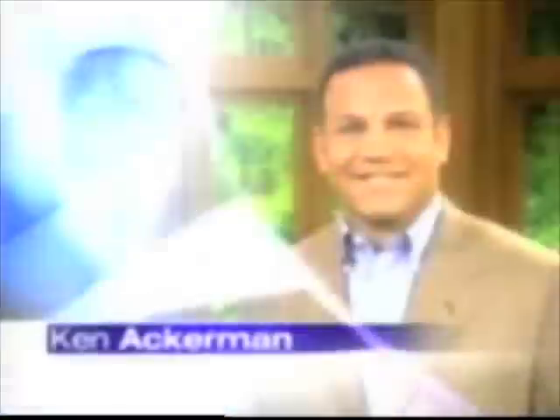It's AM Northwest, live with Ken Ackerman, Kathy Marshall, and Helen Rapids. Here are Ken and Kathy.